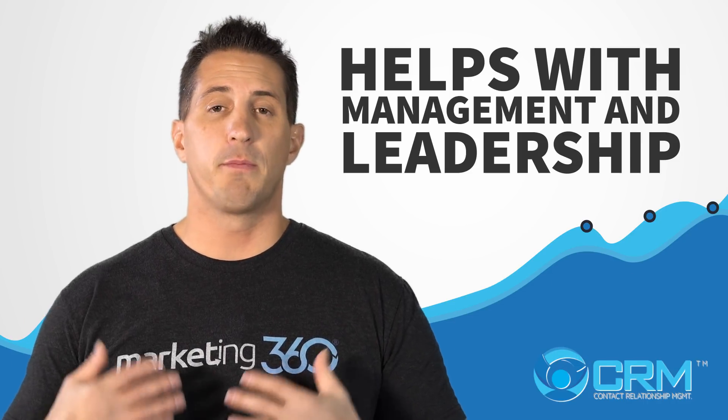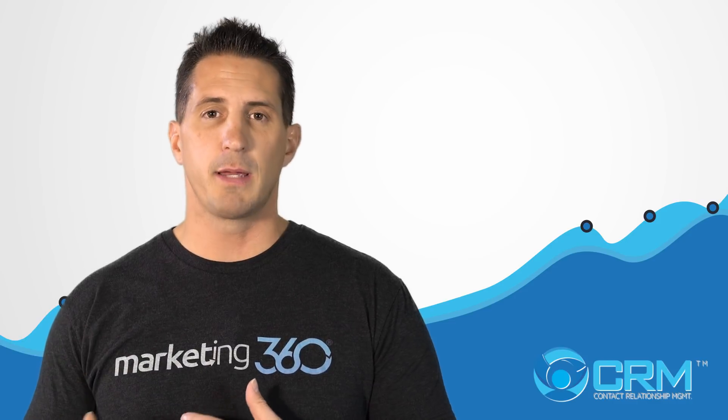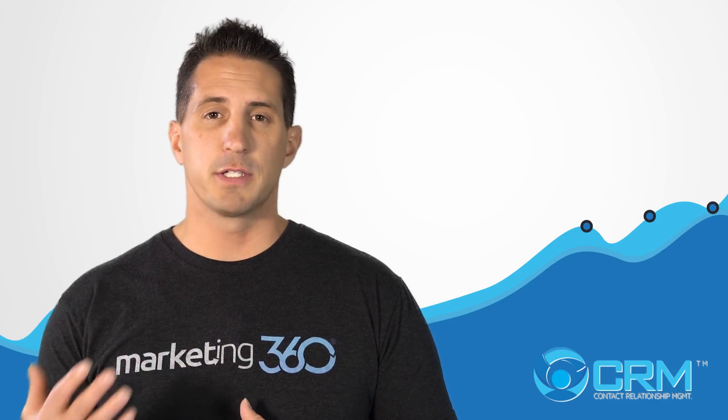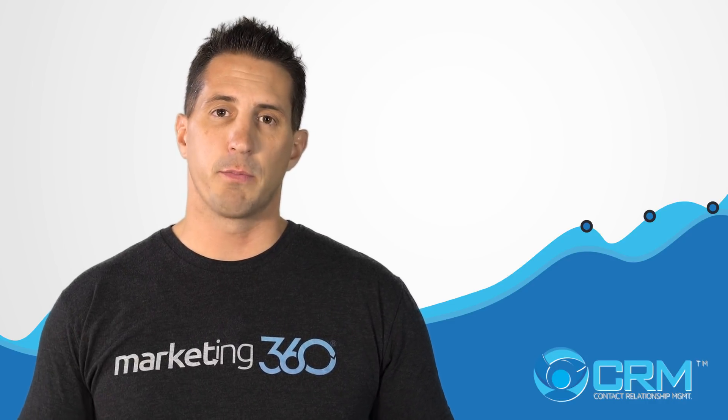Bonus tip: a CRM is going to help with management and leadership of your company, because you'll be able to better manage your team, see the communications they're having, and find areas of improvement within your processes to help you grow and scale your business into the future.